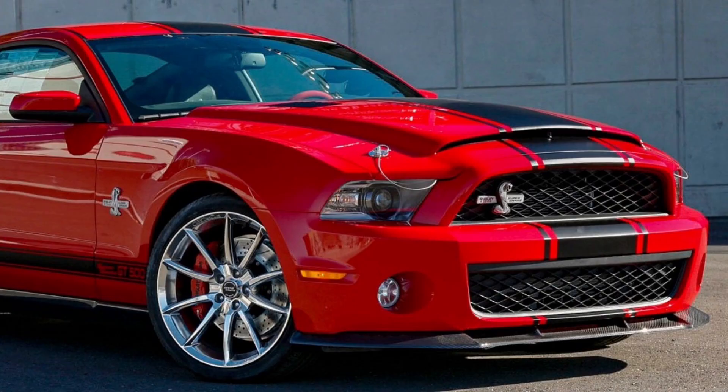So that's the story of the first Super Snake. There have been several editions of the Super Snake rolled out since 2007, but that's a topic for another video.